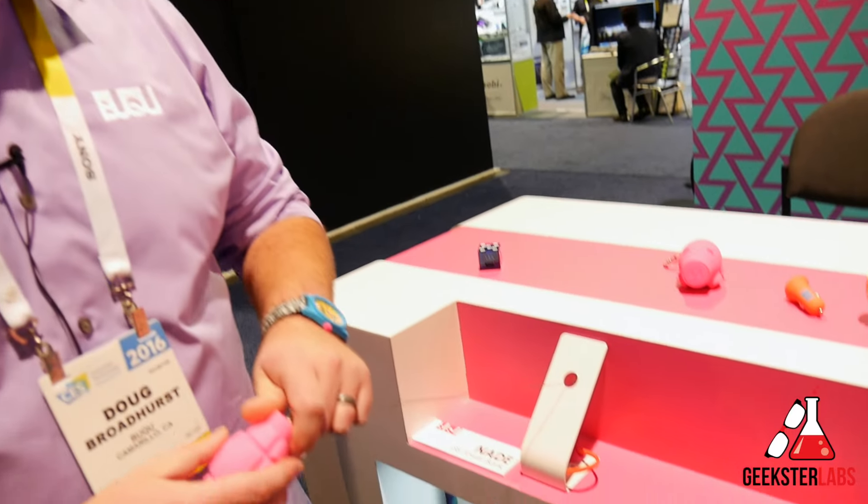This is Doug Broadhurst from Bucu. Bucu means Be Unique — it's short for that. I'm going to walk you through some of our new mobile power accessories for 2016.